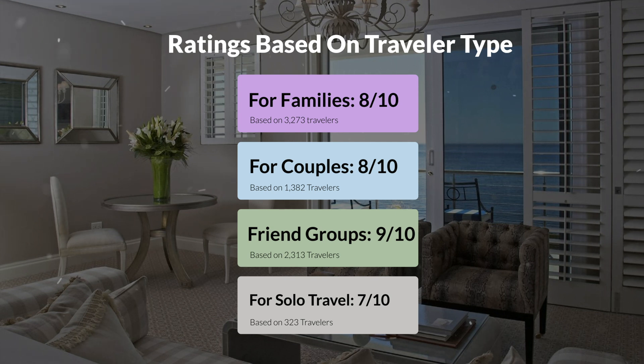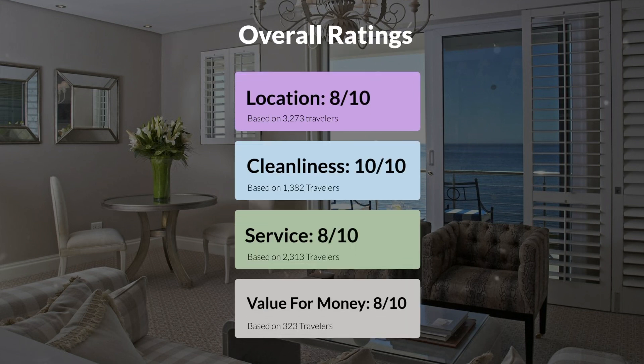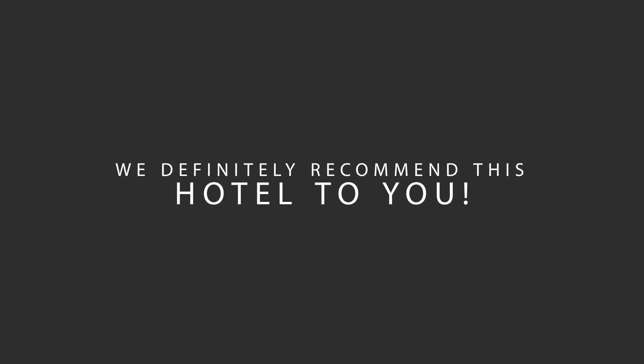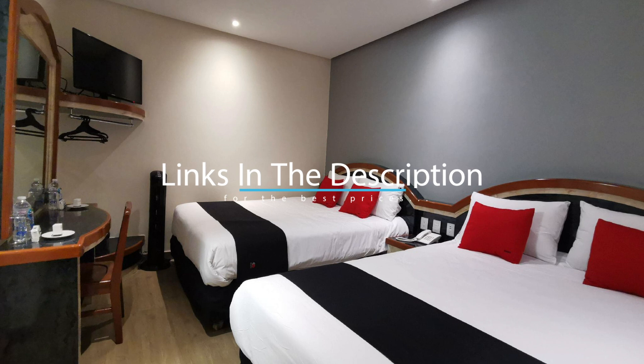Here are our overall ratings for this hotel. Location: 8 out of 10. Cleanliness: 10 out of 10. Service: 8 out of 10. Value for money: 8 out of 10. We would definitely recommend this hotel to you, no matter what type of traveler you are. To get the best price for this hotel, make sure you check out the link in the description. Have a nice trip!